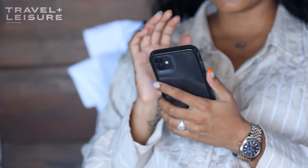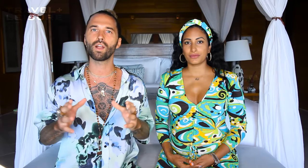Step one is no screens at least one hour before bed. Your morning ritual actually starts the night before. You want to disconnect from content, programming, and media to allow yourself to come into a relaxed state and get a nice deep sleep.